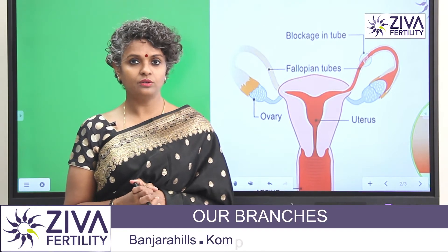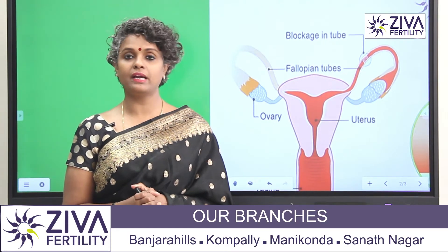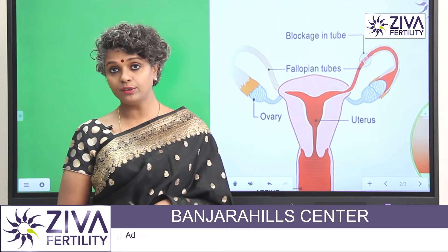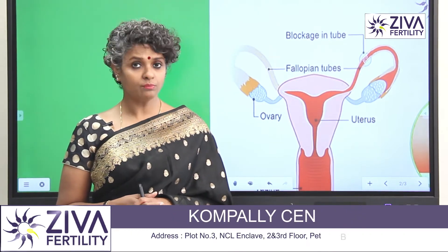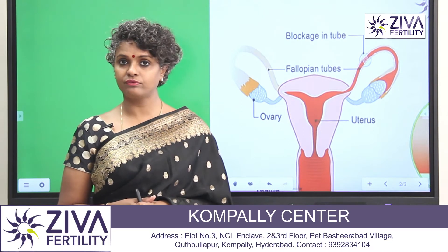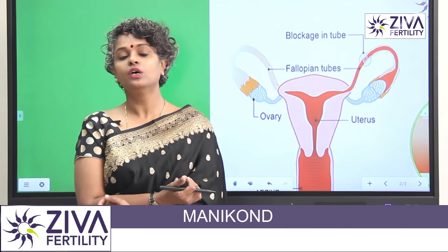First and foremost, do not panic. Do not be anxious about what has been revealed to you. The report that says that you have a blocked tube means something yes, but it does not mean the end of the treatment options available to you. So do not panic.